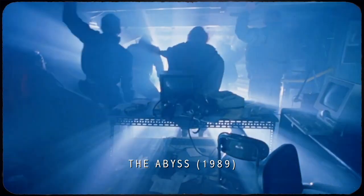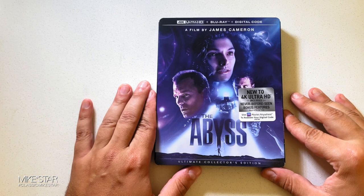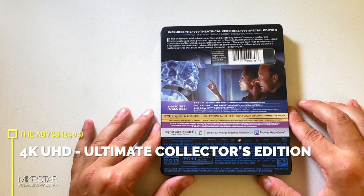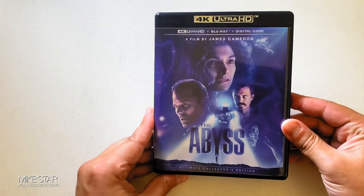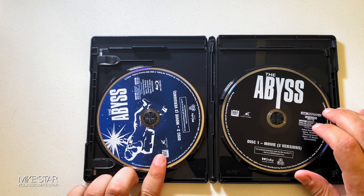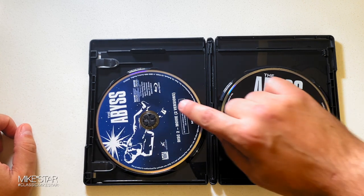Along with an action-packed sci-fi conclusion. We have the 4K Ultra HD Ultimate Collector's Edition of The Abyss, a James Cameron film. This includes the Blu-ray and the digital code. The edition comes with a slipcase — taking this off now. Same art as the slipcase. Now removing the digital code. Disc 2 — movie on Blu-ray, two versions.